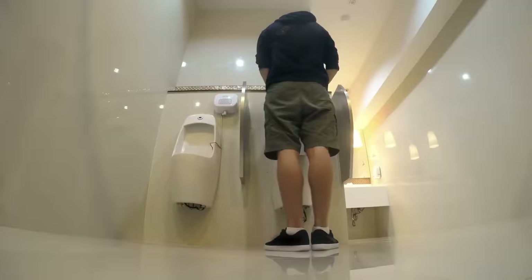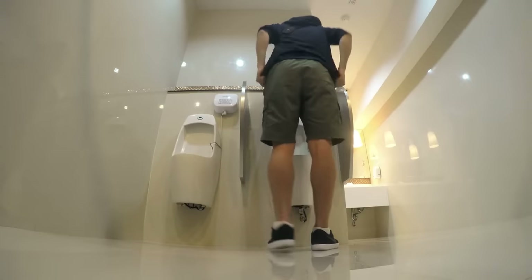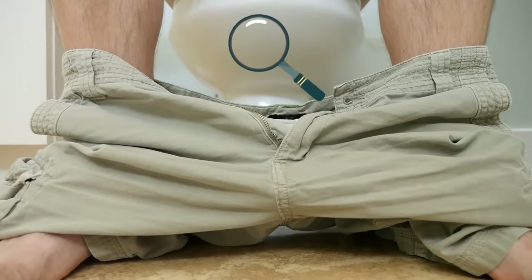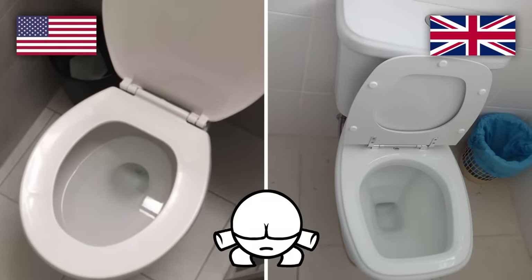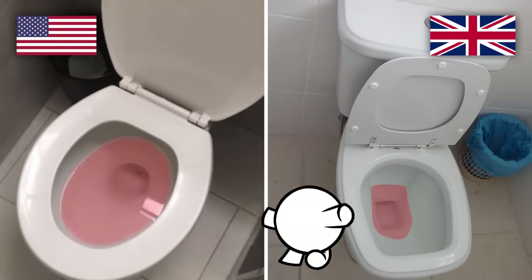The average person uses the toilet between four and ten times a day, or more if it's the day after a heavy takeout session. But not many people actually know how many secrets are sitting right under their butt. You might be surprised to see that the amount of water in toilet bowls varies depending on where you are in the world — just take a look at this American toilet versus this British toilet; the depth difference is pretty insane.